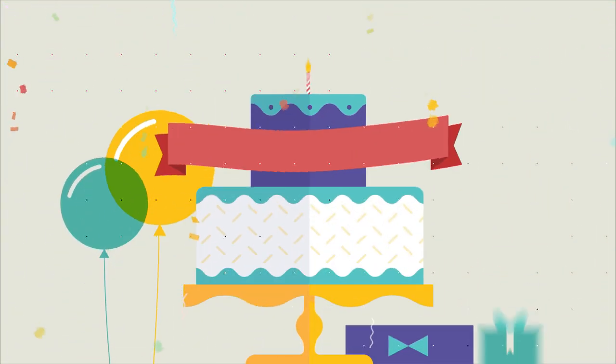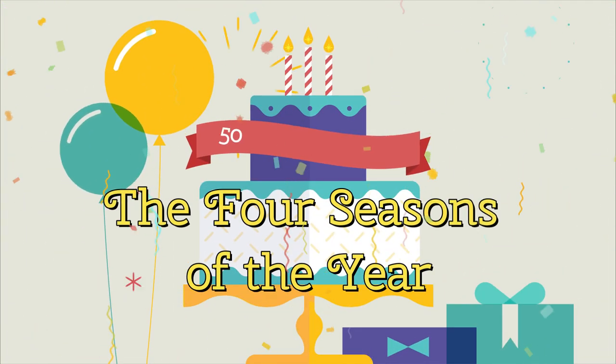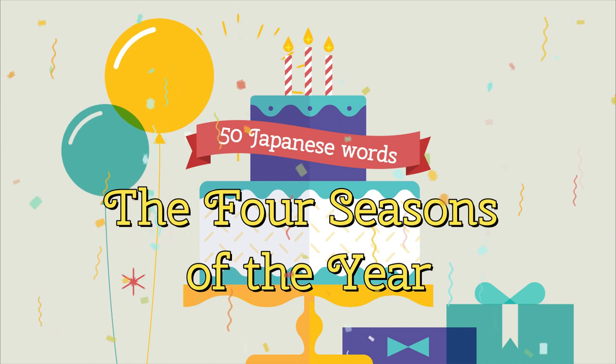Great! Today we've learned 50 Japanese words about the four seasons of the year.